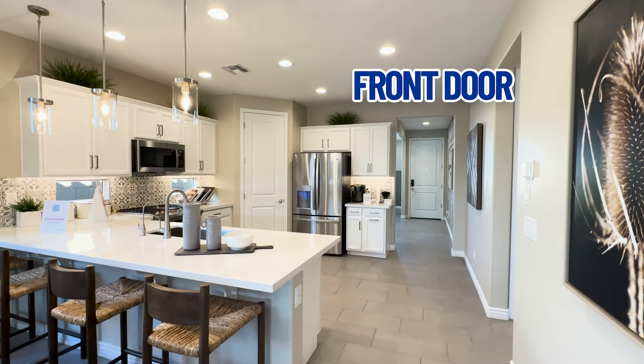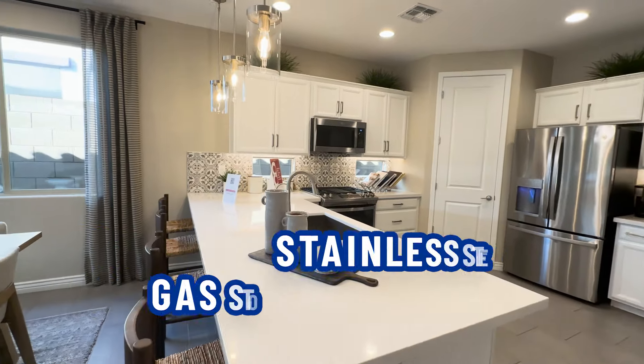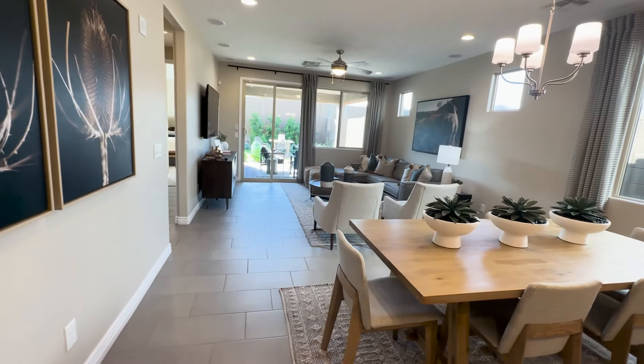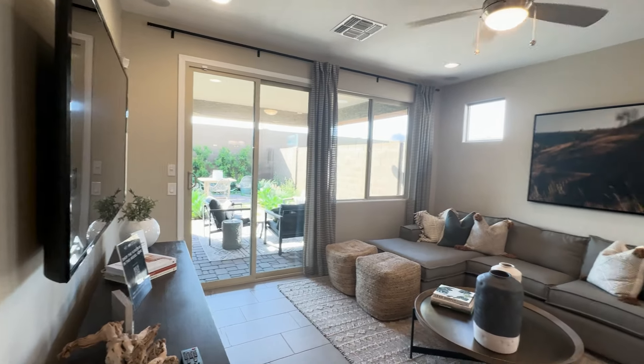There's the front door in the far distance. They have stainless steel appliances, gas stovetop, and then here's the dining area, and then down into the family room — gathering room, whatever you want to call it — with a nice view to the backyard.